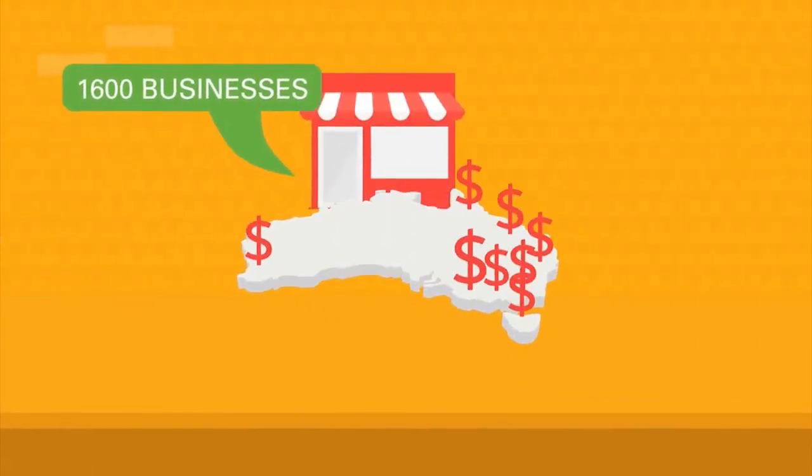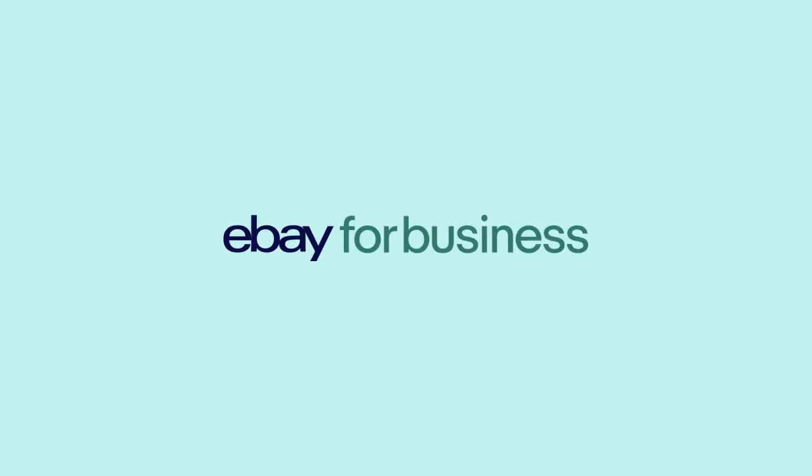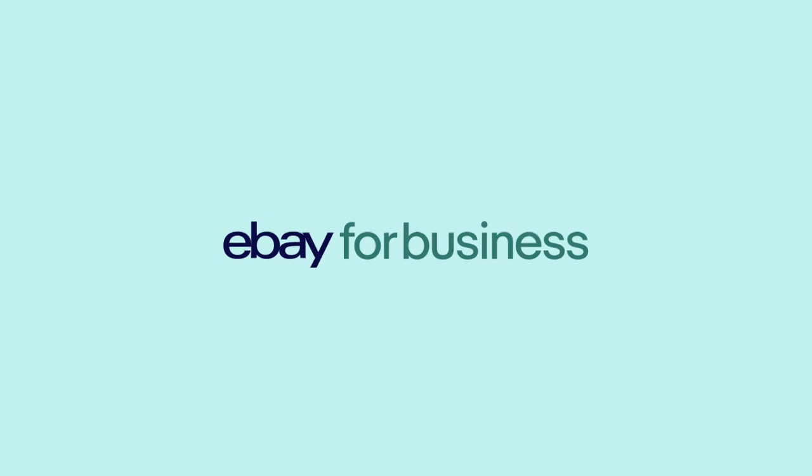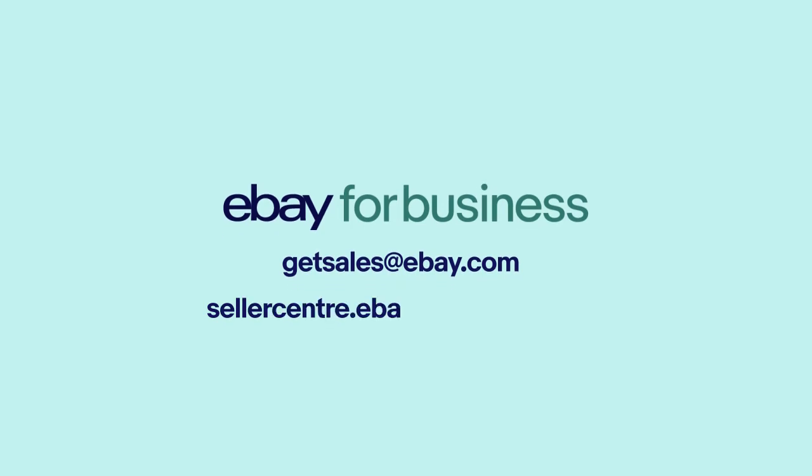More than 1600 Australian businesses have each turned over more than a million dollars a year with eBay. So why not give it a go? You can cancel any time. To find out more, email us at getsales@ebay.com or visit sellercentre.ebay.com.au/stores.